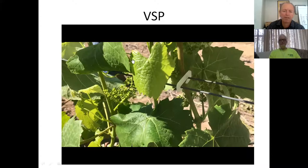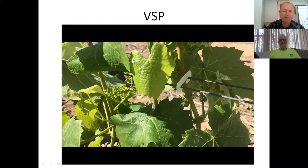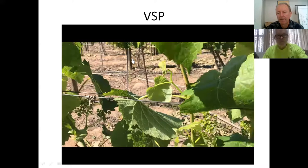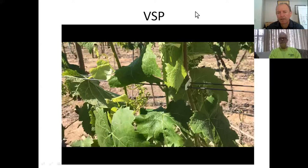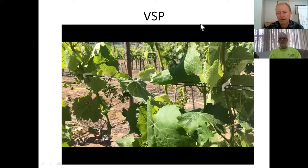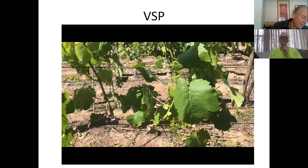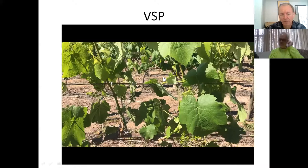For those unclear on vertical shoot positioning, this is what it is: you use clips. We've been using clips here at Mel Bag to get these shoots into straight positions. You can only do VSP by using clips, and by using clips we can do less management during the season and less leaf removal. This is an unusual vineyard - this is Petit Verdot - where we're only doing one shoot per spur position because we're trying to make very high quality. Each shoot has its own clip in a vertical position, and we'll clip the second wire as we get on in the season.